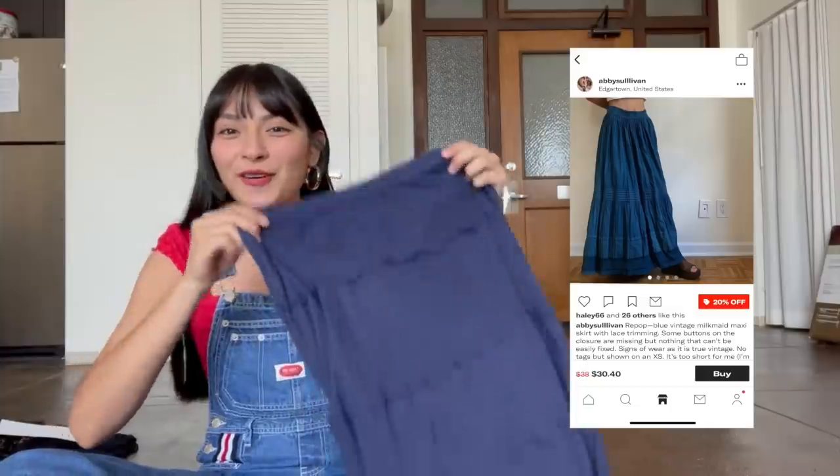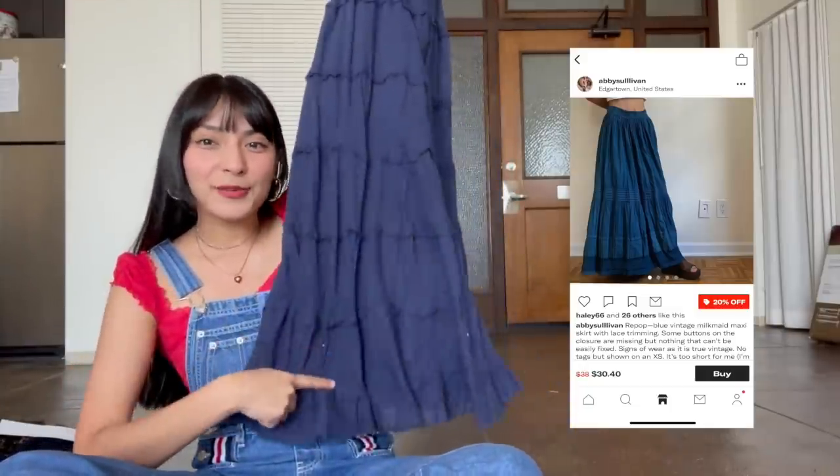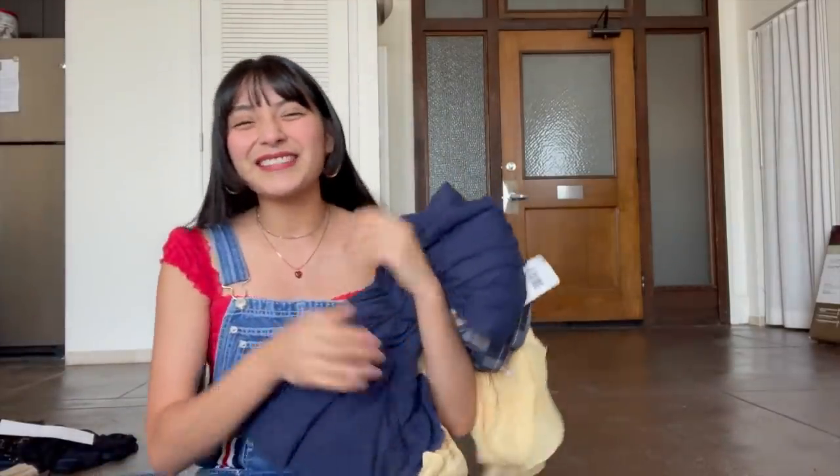For Ikaika's last piece, they liked a tiered maxi skirt, and I was able to come across one in the same exact color — a maxi length that matches it pretty dang well. What I love is that even though I came across so many tiered skirts, they're all in different colors so nothing is really the same besides the silhouette. Ikaika, these are your three pieces — thank you so much for your purchase.